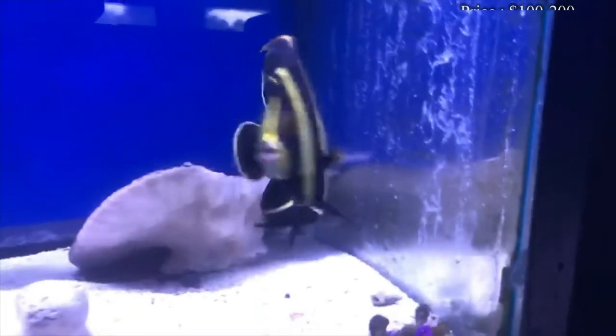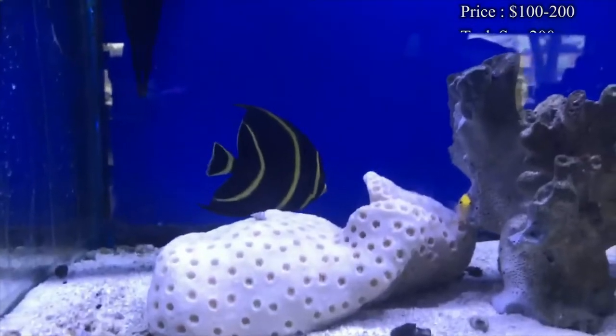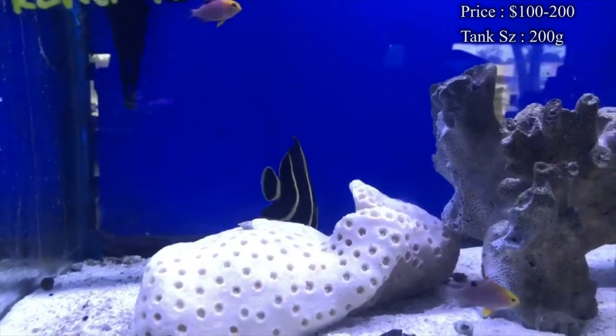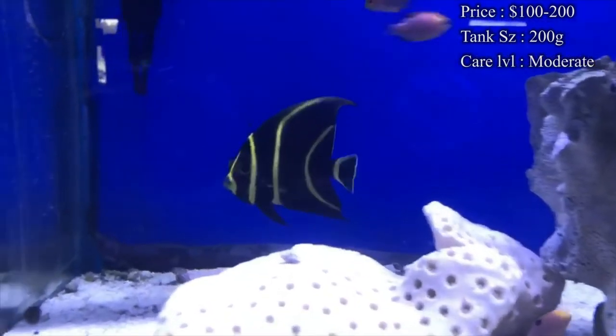Prices on them — you'll normally spend about $100 to $150 to get a juvenile. A small one will still cost you a lot, and whenever you want a bigger one with more of the adult coloration, you can spend $200 and above. They are a pretty expensive angelfish.